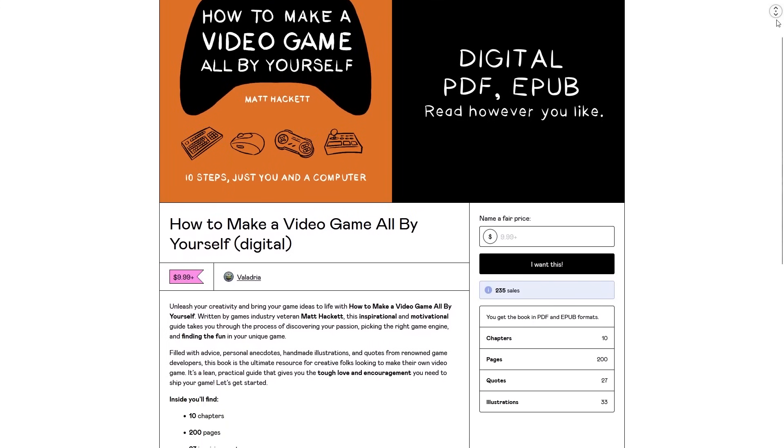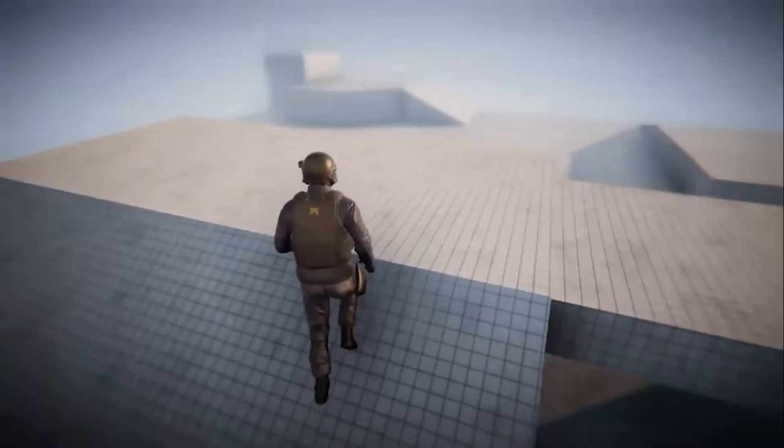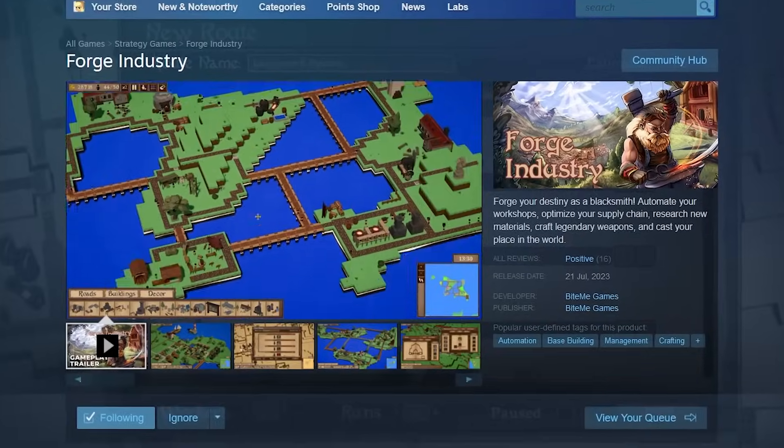My goal isn't to spoil the entire book, so if at the end of the video you think this sounds interesting, I'll put a link down below. I don't get any money from it, but I think it's a pretty solid book. There are 10 chapters in total that take you from the very start of how do I even get into game development, all the way to actually releasing it on Steam.